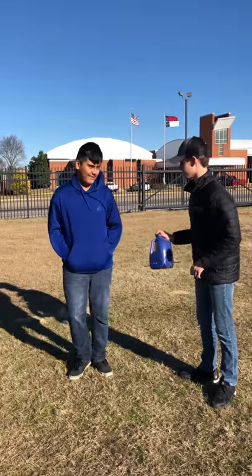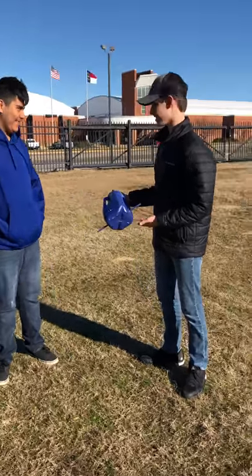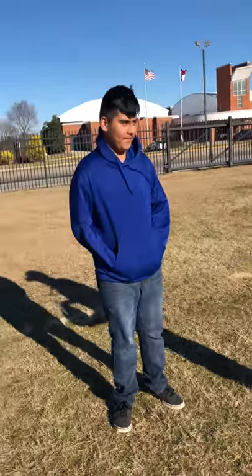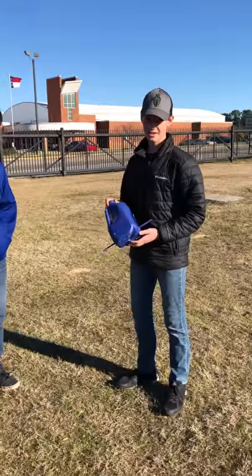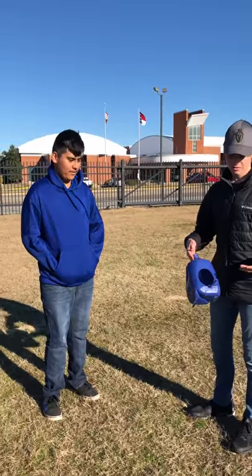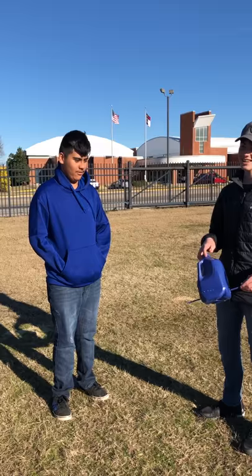Do you like birds? Yeah. Do you like the environment? Well then you should get the Bird Feeder Milk Jug. The Bird Feeder Milk Jug is an environmentally friendly bird feeder. It's 100% made from recycled materials.